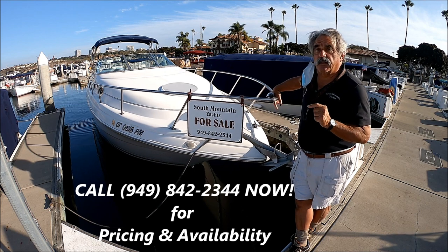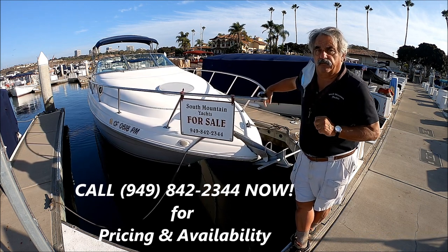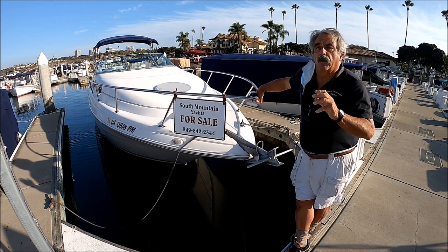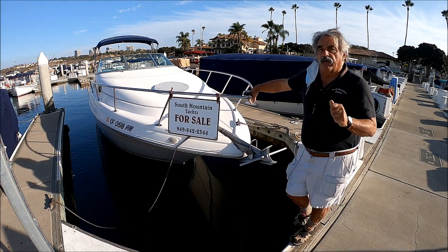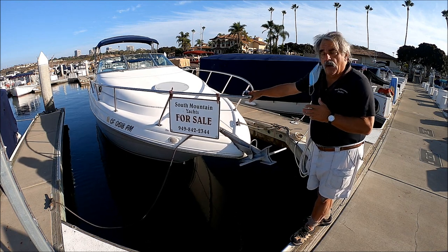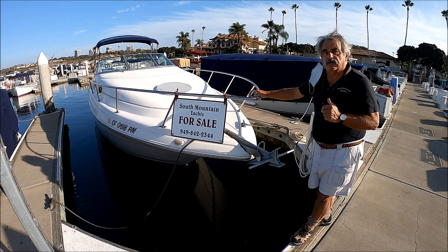The engine on this was replaced in 2017, so she's got a lot of life left in her. She's also very well powered with the strong Volvo dual prop out drives, so she can go fast, far, and she's pretty economical. Happy Hours is neat, clean, odor free, and ready to go for the next owner.